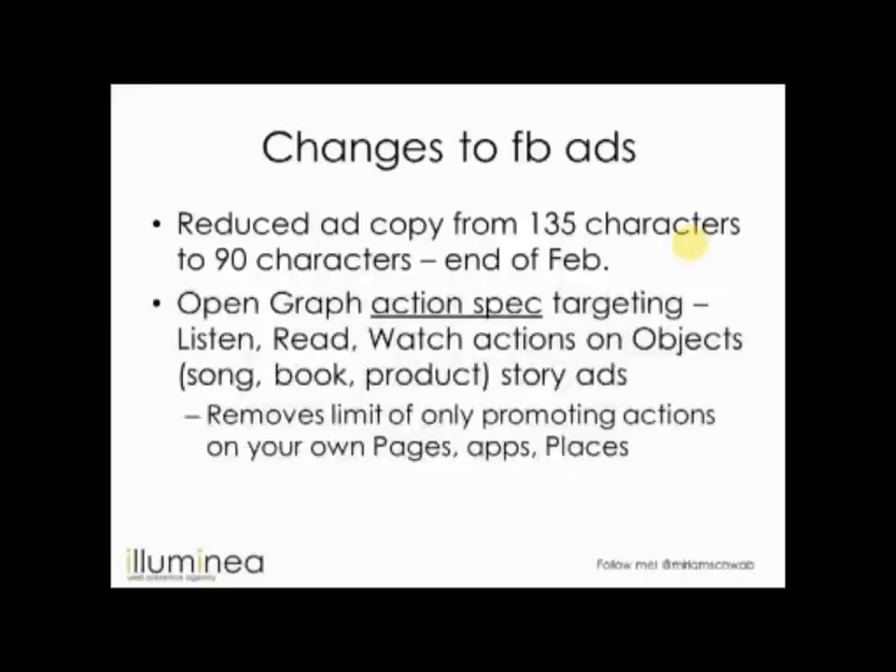There's a new type of advertising called open graph action spec targeting. Facebook wants to become a layer on top of the entire web. Right now there are Like buttons, but people see them as an endorsement and don't always feel comfortable. So Facebook introduced a new part of their open graph where buttons can now become specific — it can be 'I listened to something,' 'I read a book,' 'I watched a video' — and it can get even more creative than that.